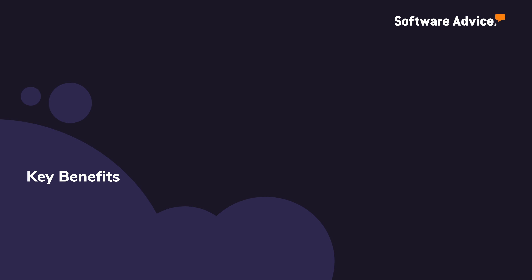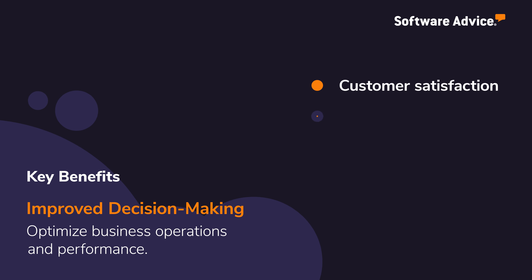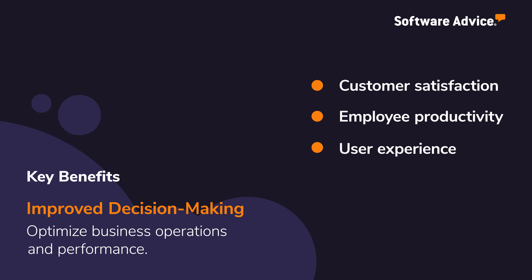A key benefit to Help Desk Software is improved decision-making through key insights regarding customer satisfaction, employee productivity, and user experience to optimize overall business operations and performance.